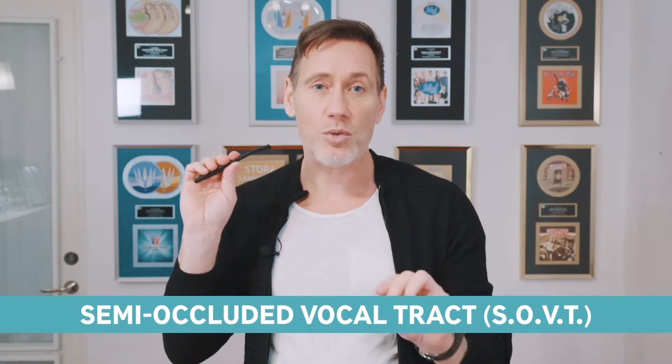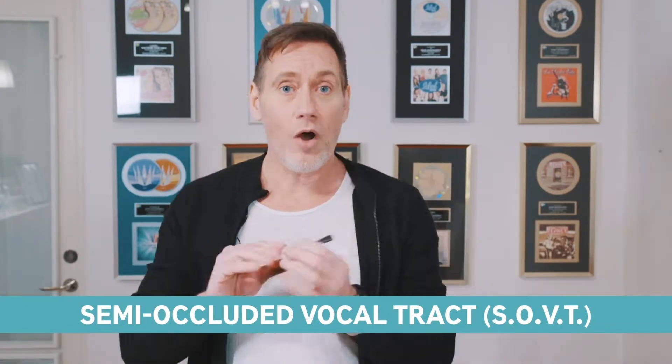It's the result of extensive research of the SOVT exercises — semi-occluded vocal tract exercises. All semi-occluded vocal exercises work in the same way.